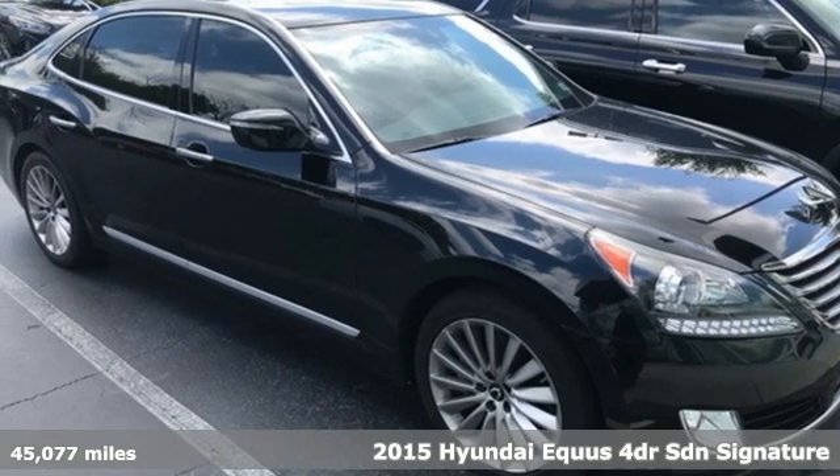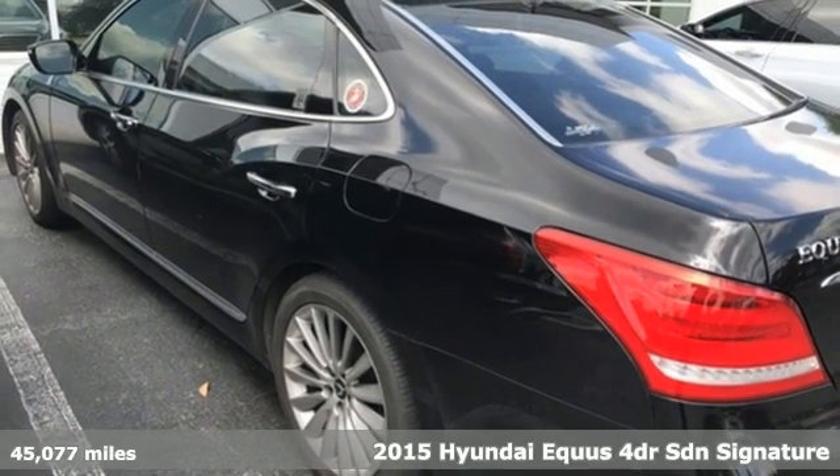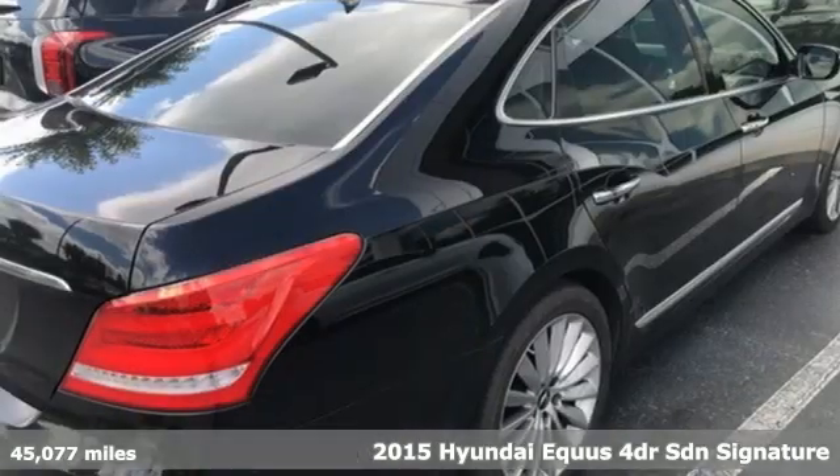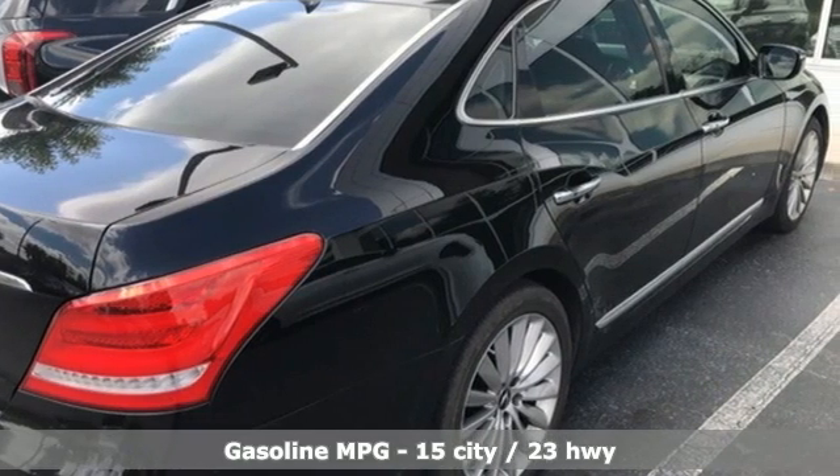Here's a 2015 Hyundai Equus. What once seemed impossible is made possible by the Equus. Have a seat and be the center of the universe, and get ready for an impressive combination of features.